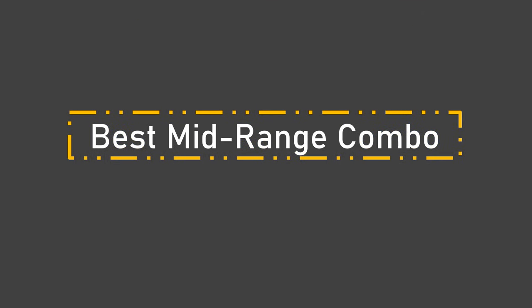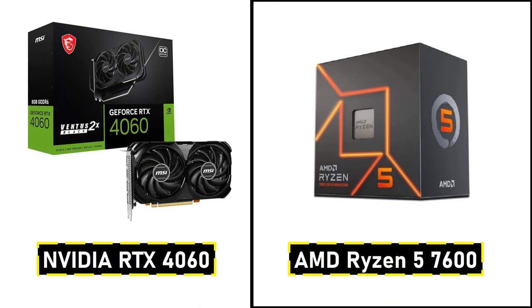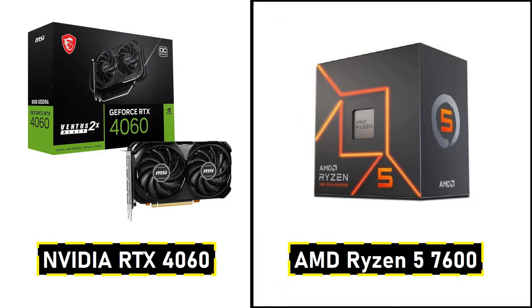Next up we have our best mid-range combo. For gamers who want to step up to 1440p or play more demanding titles, we recommend the NVIDIA RTX 4060 paired with the AMD Ryzen 5 7600. This combo strikes a great balance, offering excellent frame rates and graphical fidelity without blowing your budget. The RTX 4060 delivers impressive performance, and the Ryzen 5 7600 ensures there's no bottleneck, making this combo a solid choice for a variety of games. You get the advantage of NVIDIA's DLSS, making your games look sharper while maintaining high frame rates.